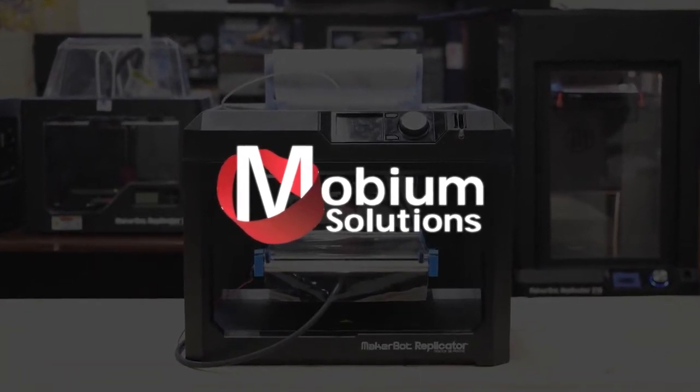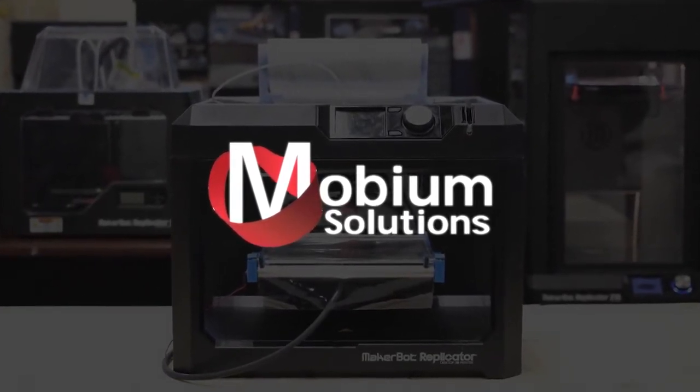We are Mobium Solutions, and we are inventors in the Lemelson-MIT National Collegiate Student Prize competition. 3D printers are amazing tools, but these devices require operators to remove each finished part by hand before starting the next build. This makes it a hassle to print out multiple parts in a row.